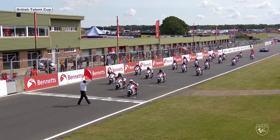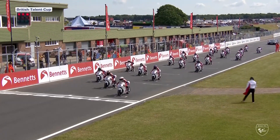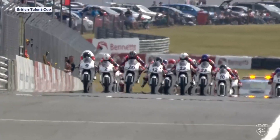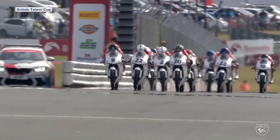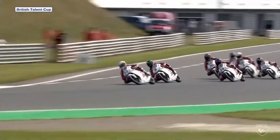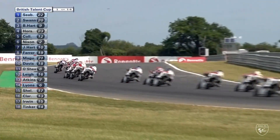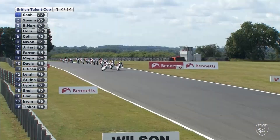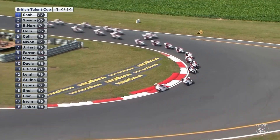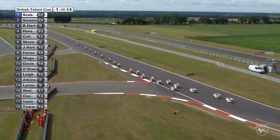The green flag waves at the back of the grid — we're ready for action. Look to the lights in the top left corner and keep an eye on Scott Ogden on the far right at the back. Away we go, good start from number 20 Scott Swan, but it is immediately Fenton Seabright trying to defend that position. Good start also from Brian Hart, he goes up into second.